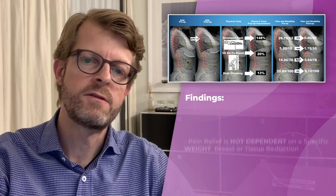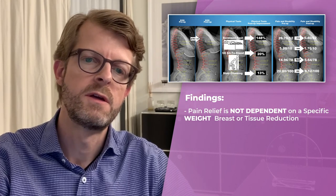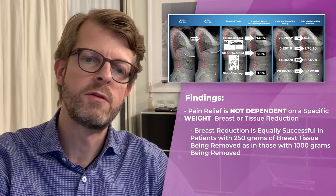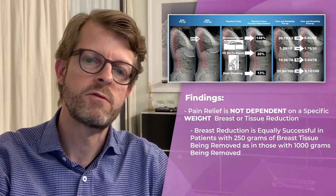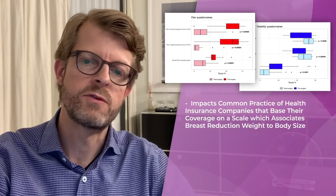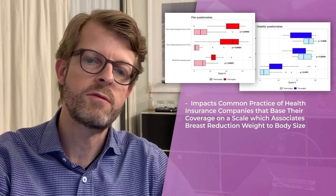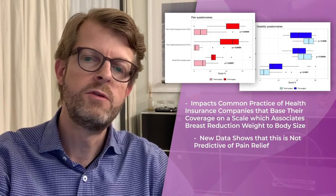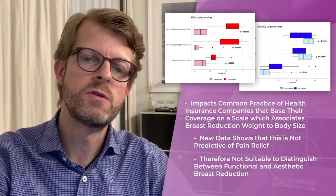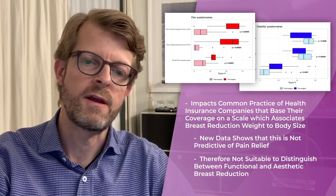The second finding is that pain relief is not dependent on a specific breast weight or tissue reduction, and that breast reduction is equally successful in patients with 250g of breast tissue being removed as in those with 1000g being removed. This impacts the common practice of many health insurance companies that base their decision on a scale that associates a breast reduction weight with body size. The new data show that this is not predictive of pain relief and therefore not suitable to distinguish between a functional breast reduction and one judged to be aesthetic.